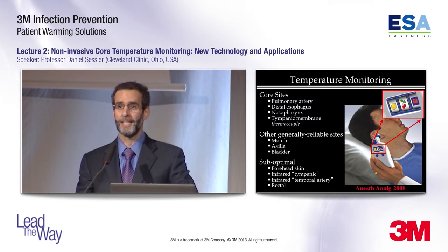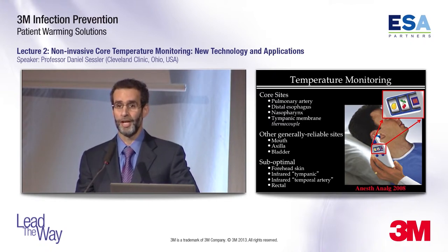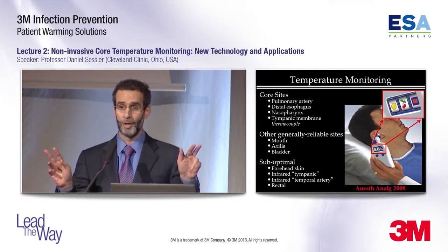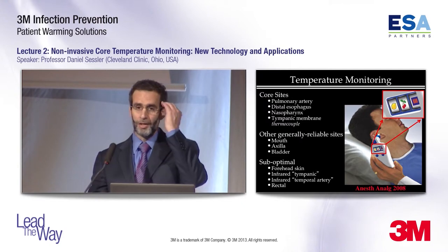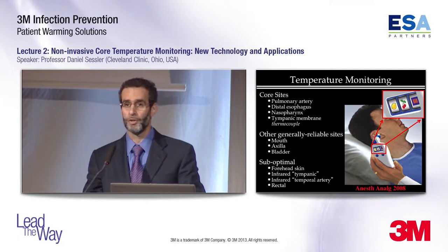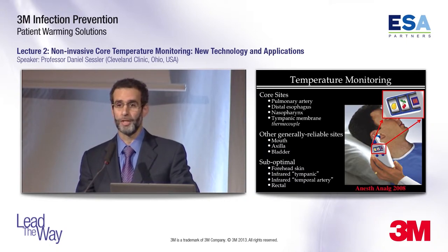On the other hand, there are some sites that I am not fond of, and that includes forehead skin temperature and unadjusted skin temperature anywhere in the body — it's not really very reliable. The infrared so-called tympanic membrane or ear canal monitors do not work reliably; as far as I can tell, they're random number generators. Infrared temporal artery monitors, these little swipe thermometers, also do not work reliably. And finally, rectal temperature is not a reliable core temperature.